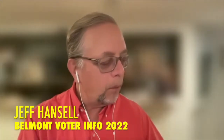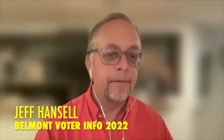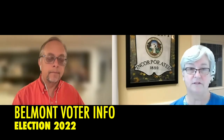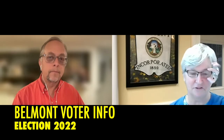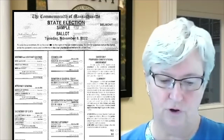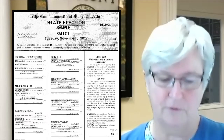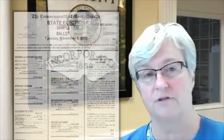This is the general election for the state. The offices on the ballot include governor, lieutenant governor, attorney general, secretary of state, treasurer, auditor, representative in Congress, counselor, senator in general court, representative in general court, and district attorney and sheriff. For Belmont particularly, it covers all state offices, district offices, and county offices.